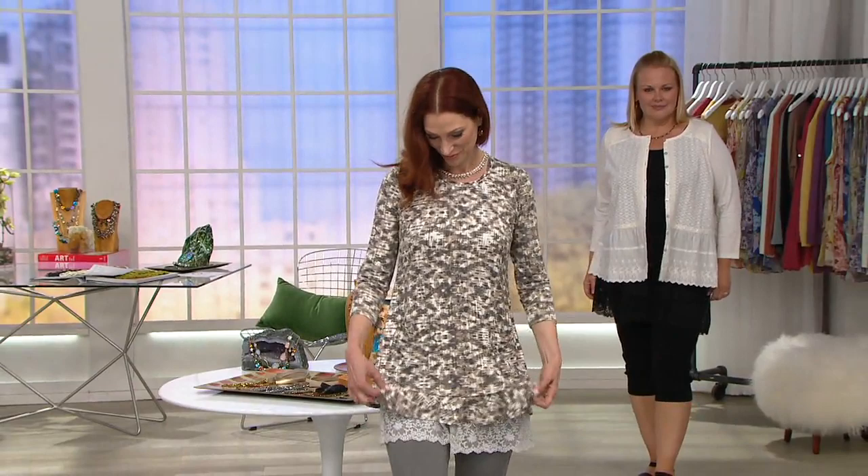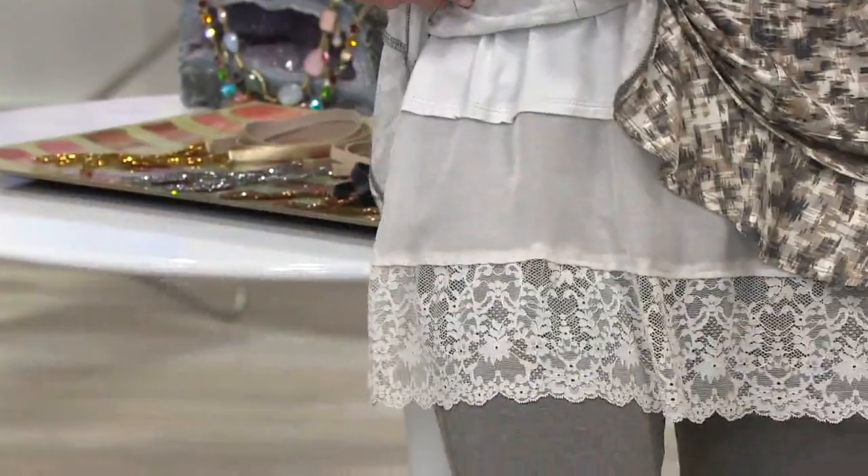We are getting a ridiculous number of questions about the tank with the lace that's peeking out, so we're bringing it in — we're not waiting. The tank is on an expiring Easy Pay.